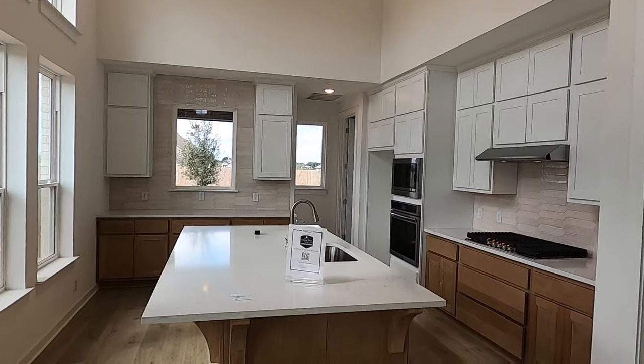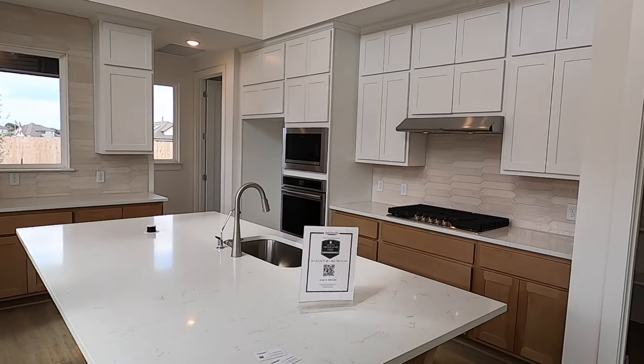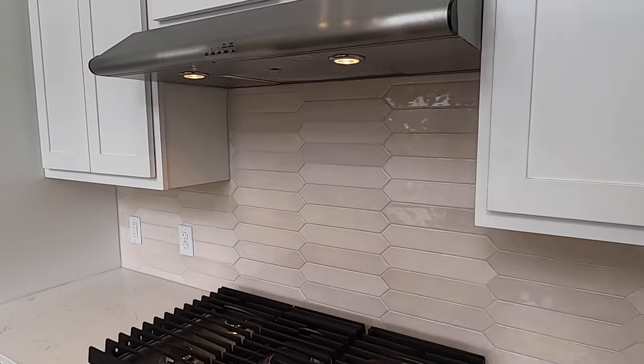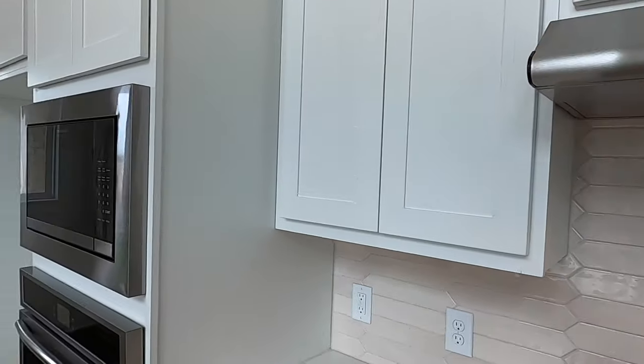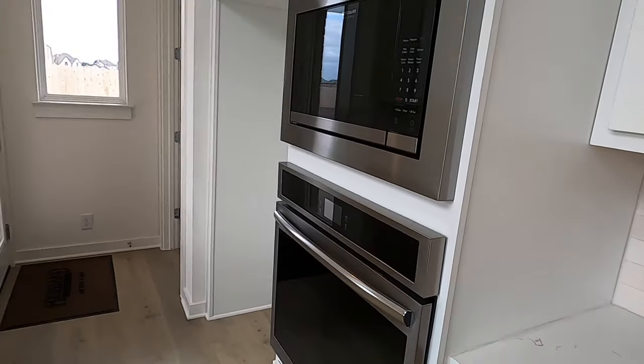Here's your kitchen — nicely laid out. This is a gas community, so you already get gas and a nice Frigidaire five-burner cooktop. I definitely like this backsplash. We've also got more Frigidaire appliances — your microwave and your oven.